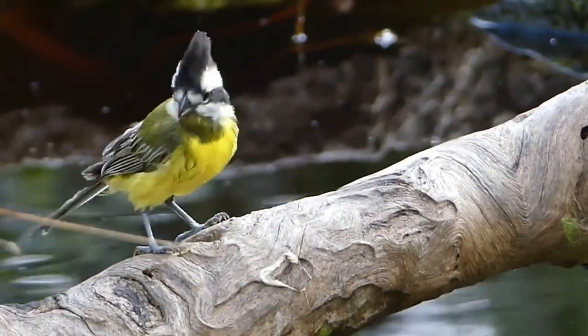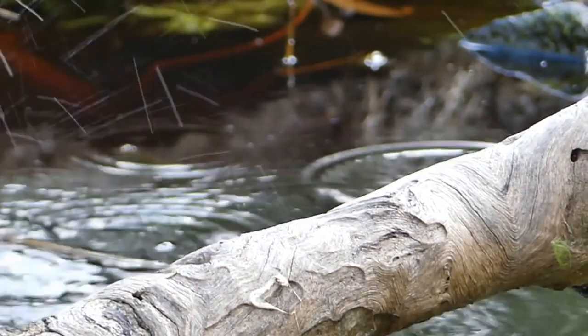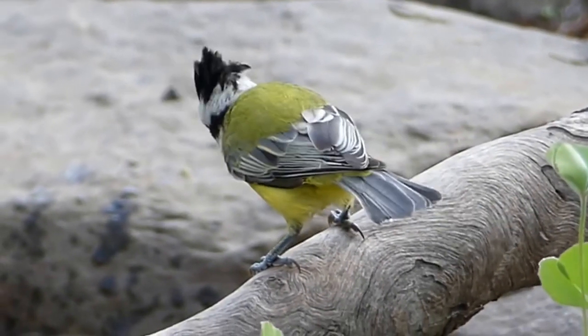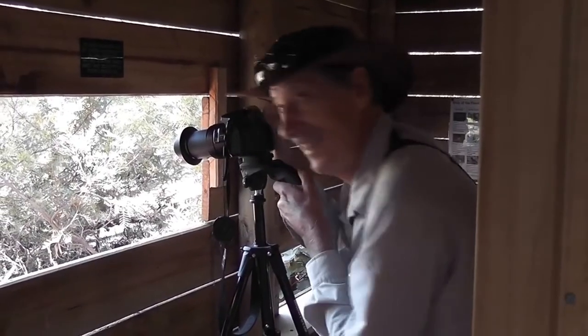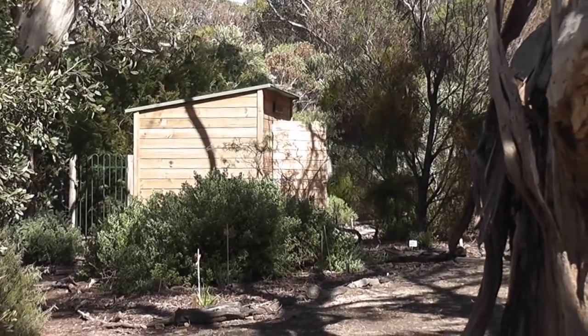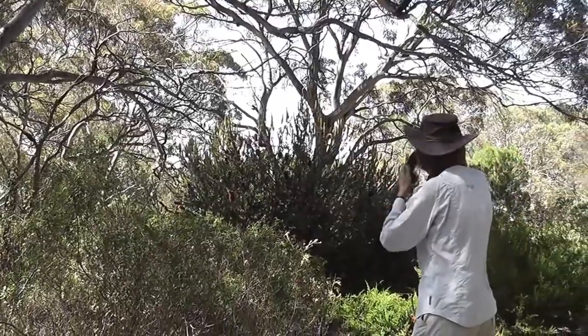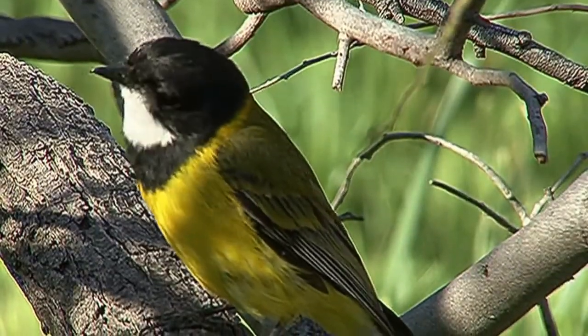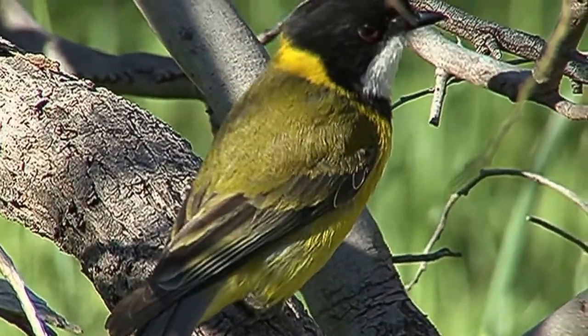They're found in the Great Dividing Range from southern Queensland, New South Wales, Victoria and into South Australia. That's the call we've been hoping to hear — the spectacular male golden whistler has turned up, similar colouring to the shrike-tit but far easier to see.